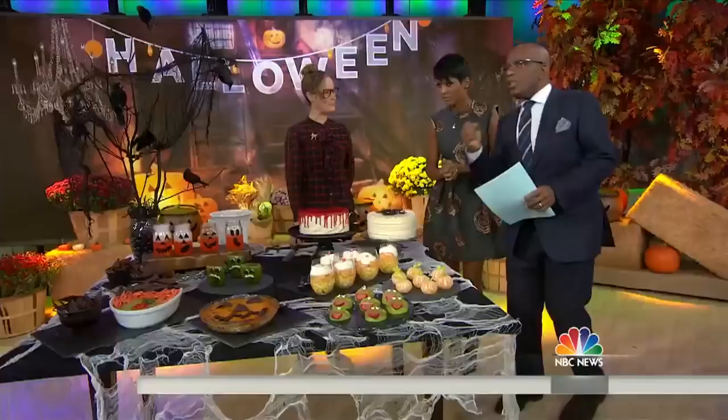We're back now with entertaining expert Maureen Petroski. She's got some great ideas to help your guests have a good ghoulish time this Halloween.